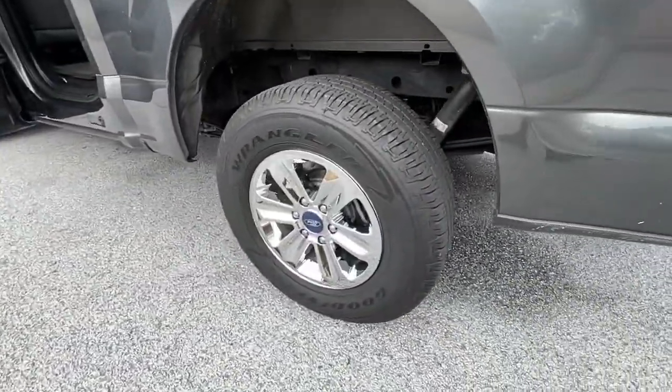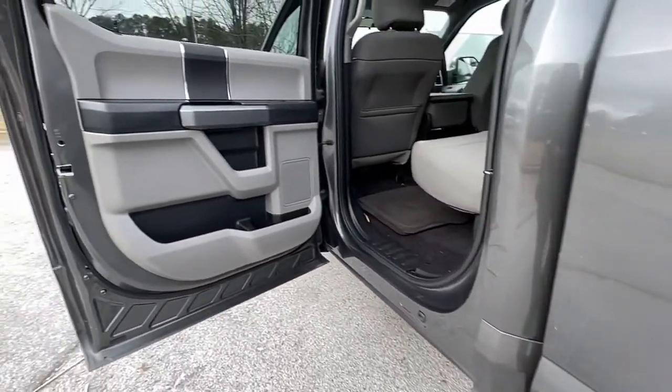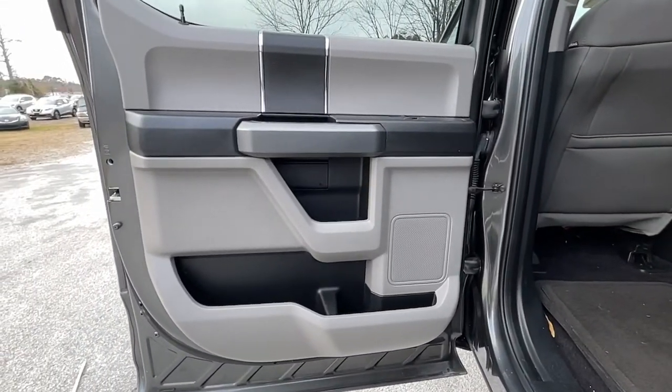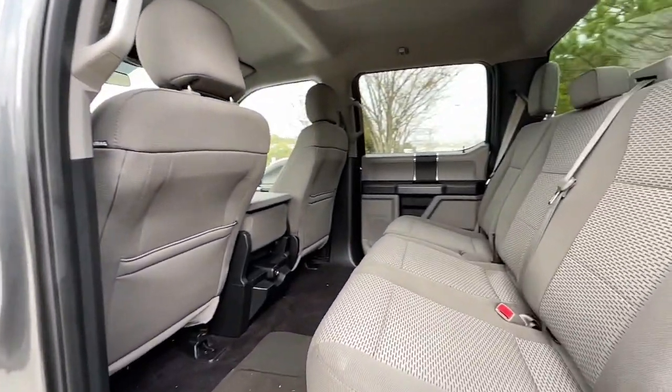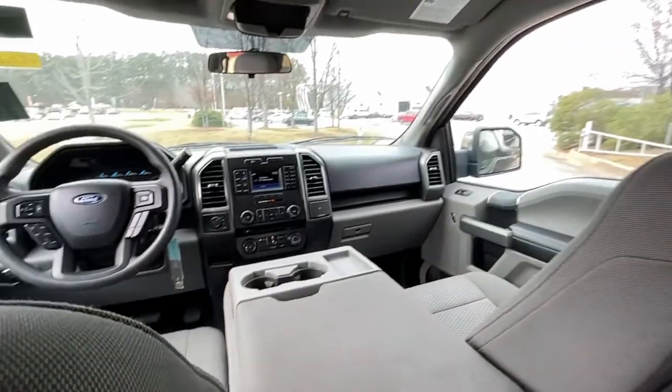Keyless entry, fog lamps, four-wheel drive, Bluetooth connection, aluminum wheels, steering wheel audio controls, passenger adjustable lumbar, stability control, pass-through rear seat, driver adjustable lumbar.